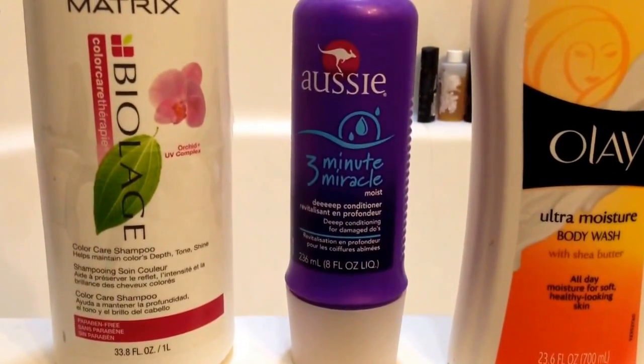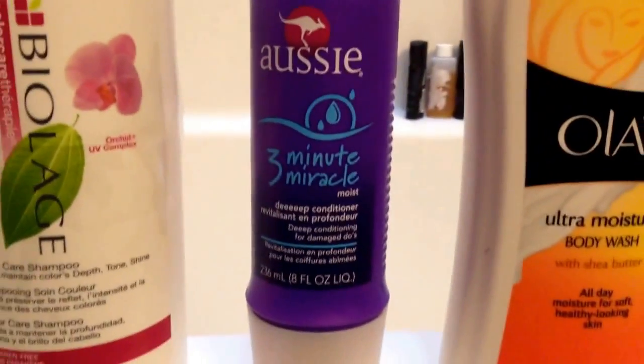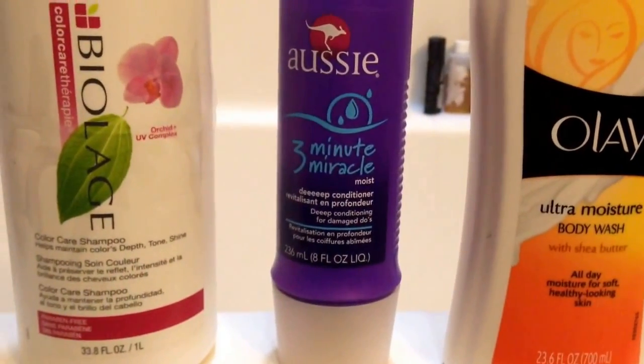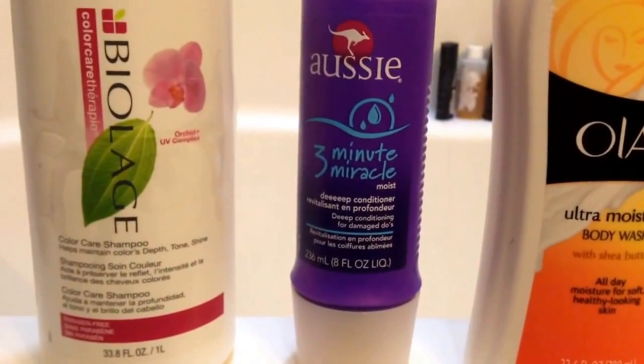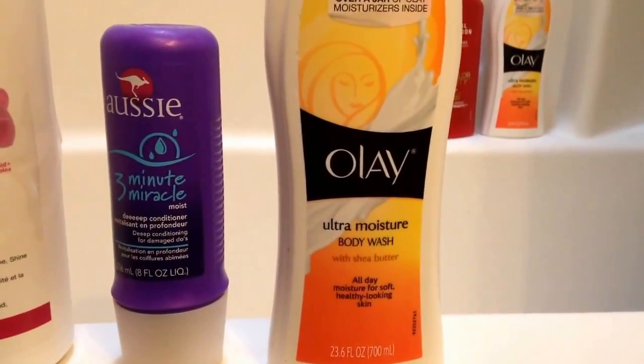After that, I use my — I don't want to pronounce it wrong — it's called 3 Minute Miracle. Makes my hair soft, a deep conditioner. And to wash my body, I use Olay Ultra Moist Body Wash.